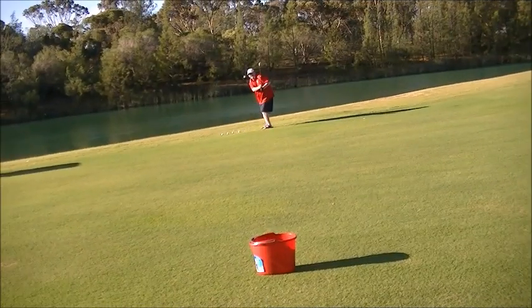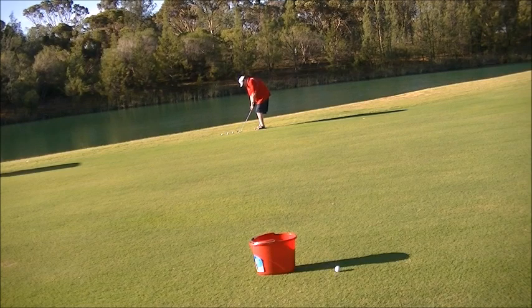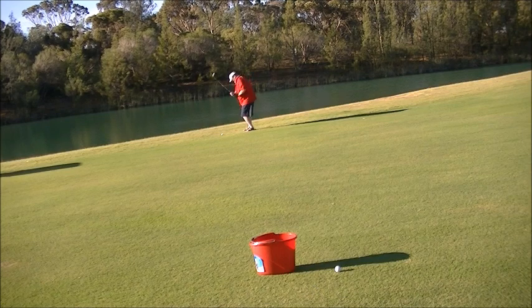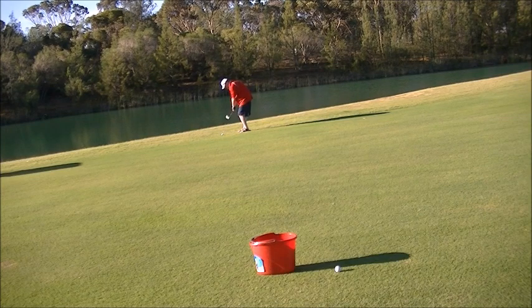So here's my attempts. Oh, that's a shocker. Get in! Get in! Oh... that was a good shot.